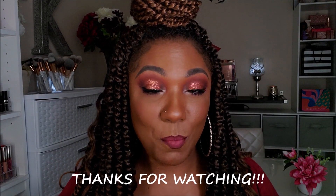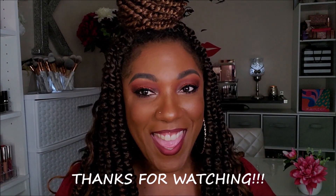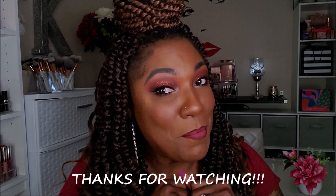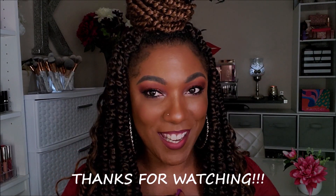So anyways, that's it for this video today. Thank you guys so much for hanging out with me to create this look. As usual, if you liked it, hit like, leave me a comment, subscribe, and I will see you on my next video. Toodles!